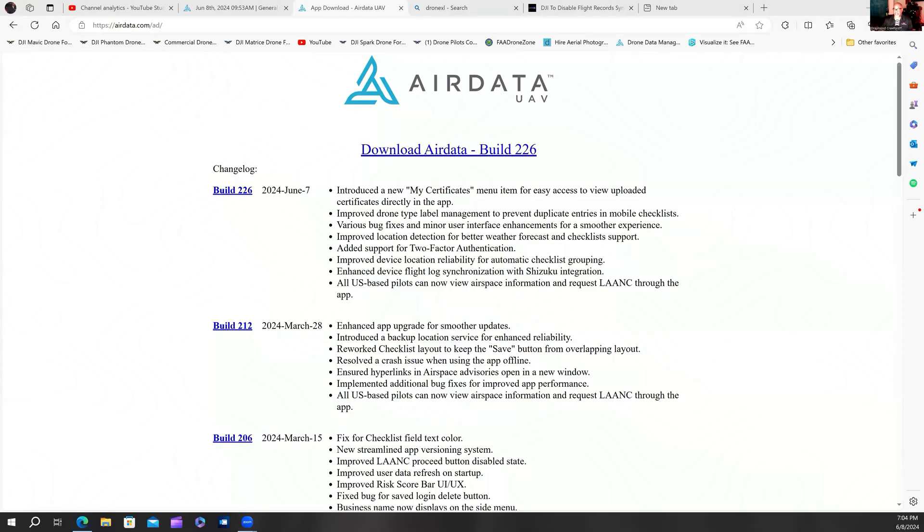This is my tidbit of trying to assist those of us — especially commercial pilots and those more serious about keeping track of flight records and maintenance needs. Here's a way to do this. If you have one of the controllers for the mini drones with a built-in screen, you can try the link I've provided on screen — https://airdata.com/ad — and see if there's a browser on those controllers to attempt installation.